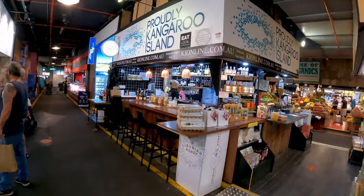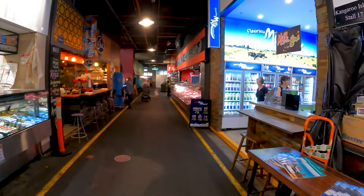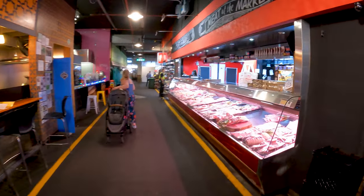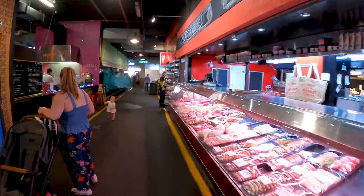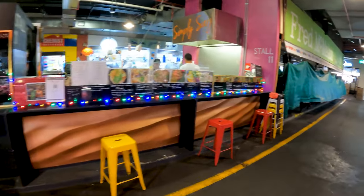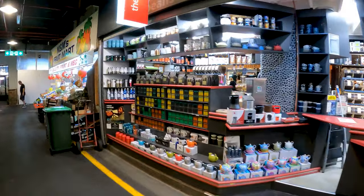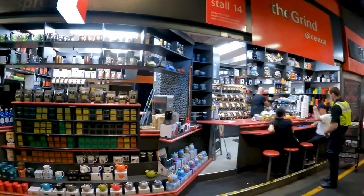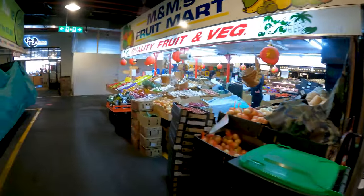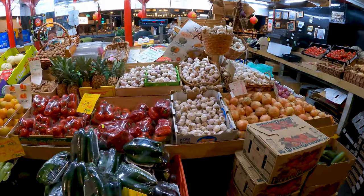Probably Kangaroo Island. Oh, what a nice place. What a wonderful place this is. More meat. I know where I would be shopping if I were living in Adelaide. We have a place here called The Grind. Oh, fantastic. No shortage of produce.